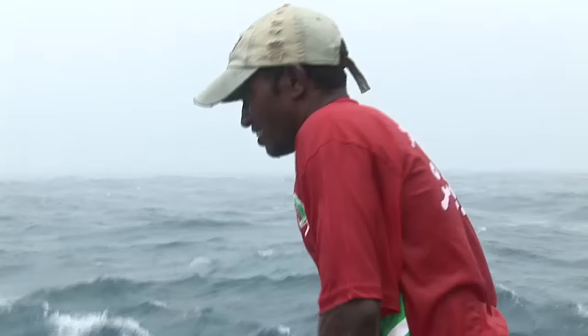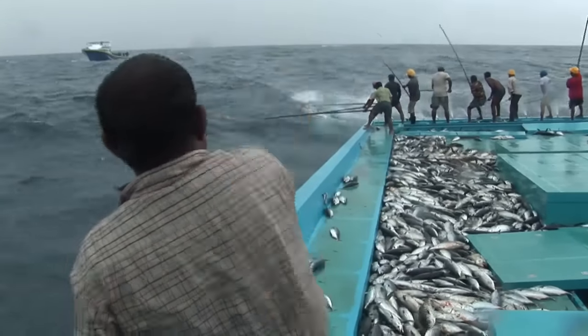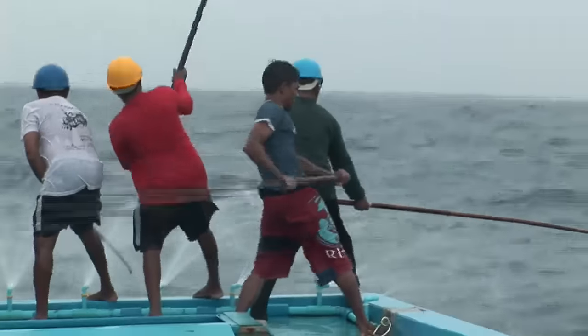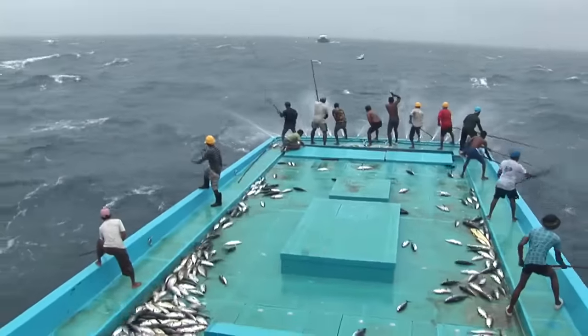Small bait fish are thrown over the side of the boat to lure the tuna to the water surface. The fishermen use the acceleration of the fish as they race to get their prey, hook them and fling them onto the ship's flat deck.